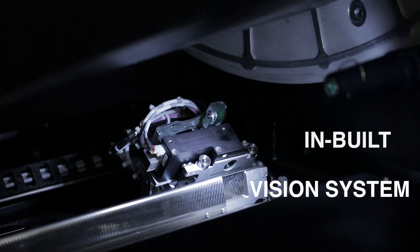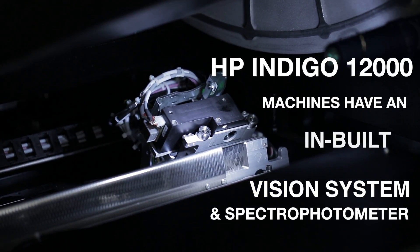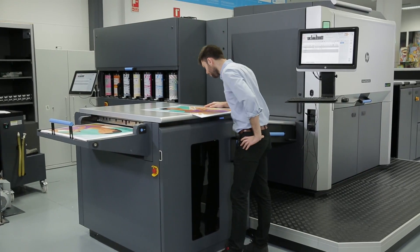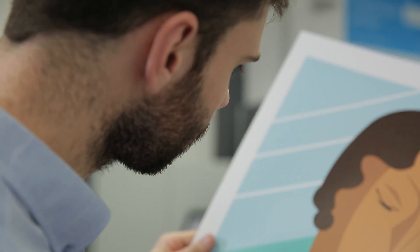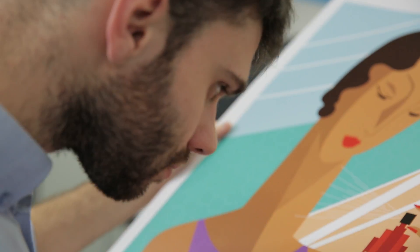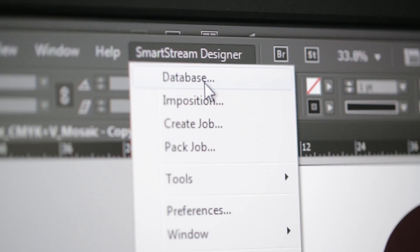The HP Indigo Press has an in-built vision system and spectrophotometer, ensuring uniformity of the substrate and print on a job-by-job basis. This feature enables companies the flexibility of printing across multiple locations with consistency.